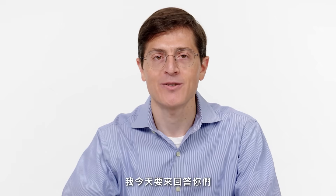I'm Ben Rappaport. I'm an electrical engineer and neurosurgeon, and I'm here today to answer your questions from the internet. This is Brain Computer Interface Support.